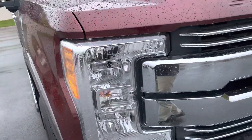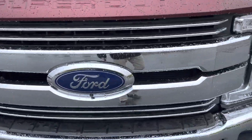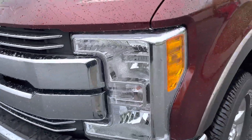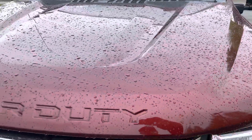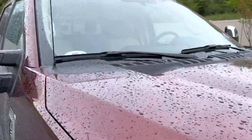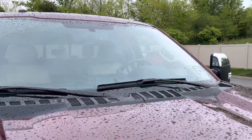Looking at the grill area — again it's raining, so not as clear as I'd want it to be, but I'm going to point out any imperfections that I can see clearly. Looking at the hood area, everything looks good there. I'll get you a good view of the windshield as well.